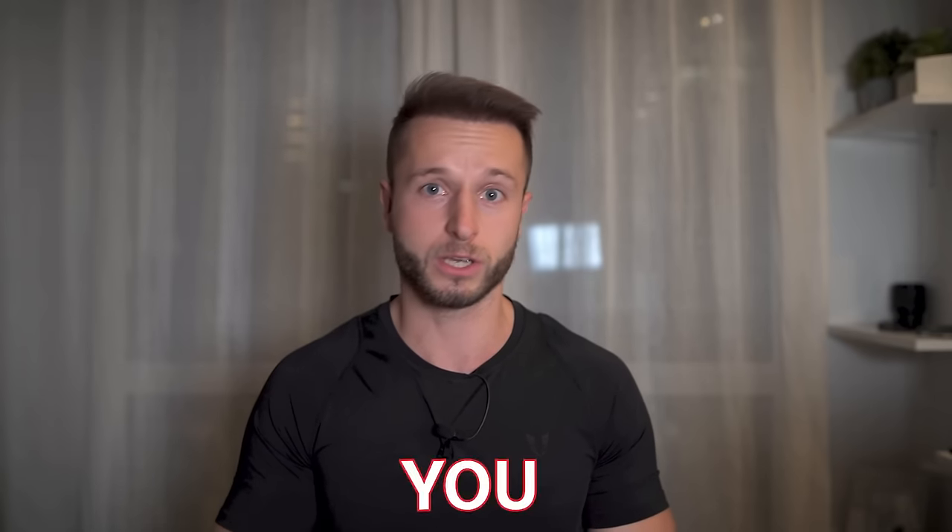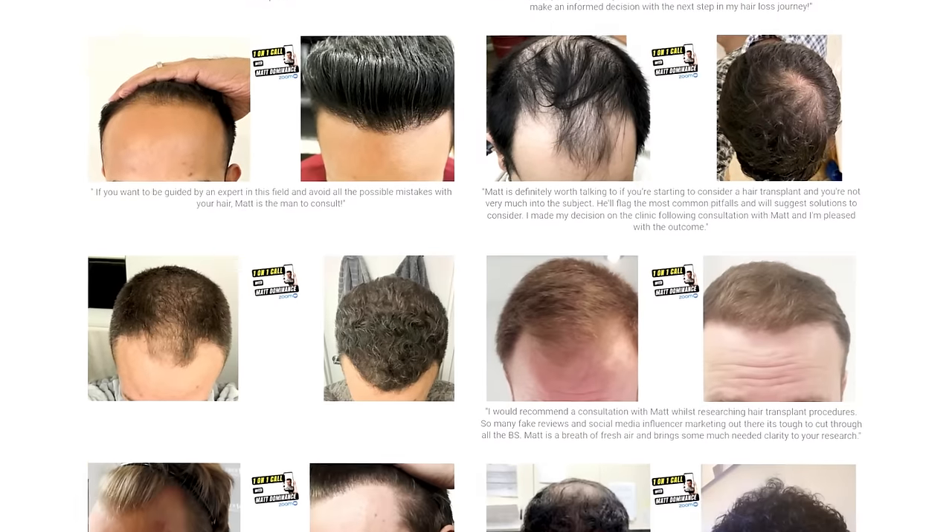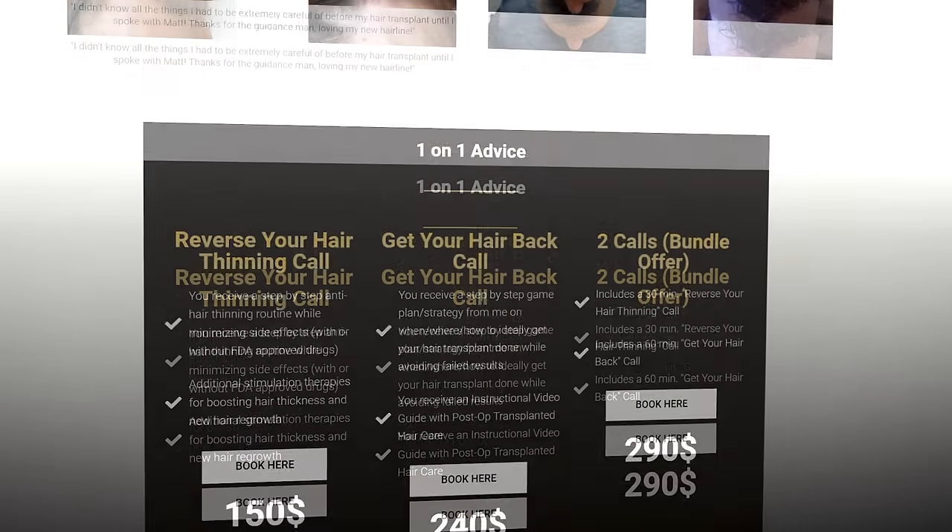Thank you so much for watching. If you're interested, I'm always here to consult. Check out the link in the video description below to learn more about my one-on-one consulting services — which clinic to choose, assistance throughout the whole hair transplant decision process, helping you maximize your success and avoid all possible pitfalls. If you want to save time and consult with somebody who sees this on a daily basis and knows the ins and outs of the industry, that's what I'm here for. Thank you so much for the support on YouTube — see you soon in another video, take care everybody.